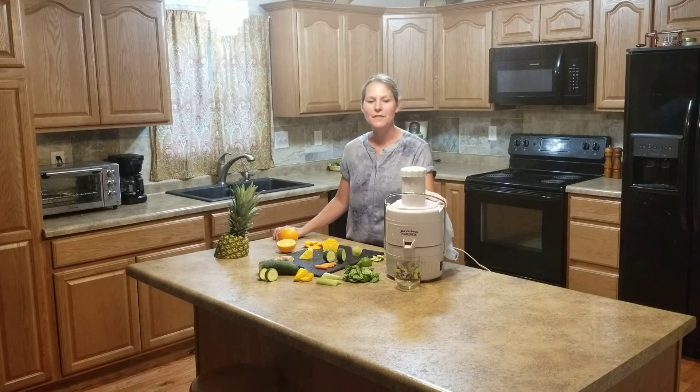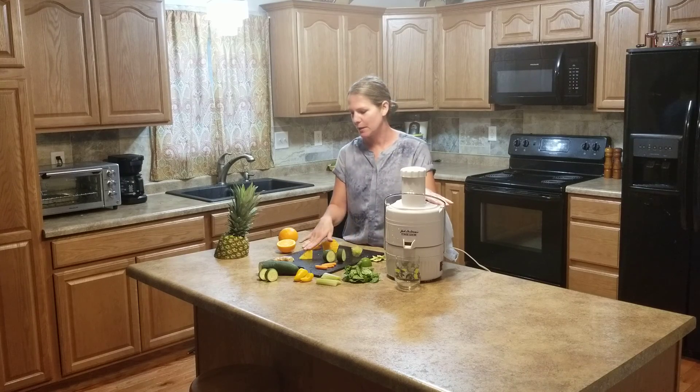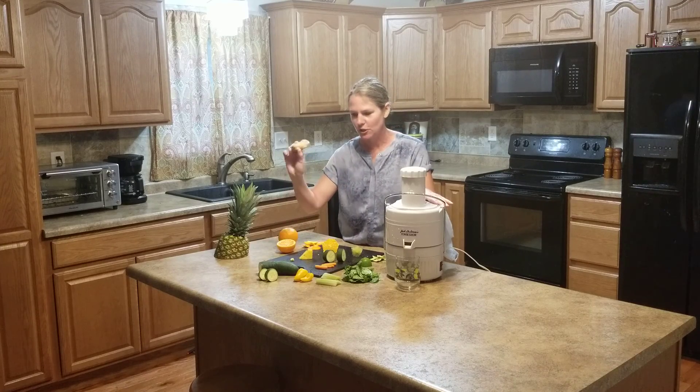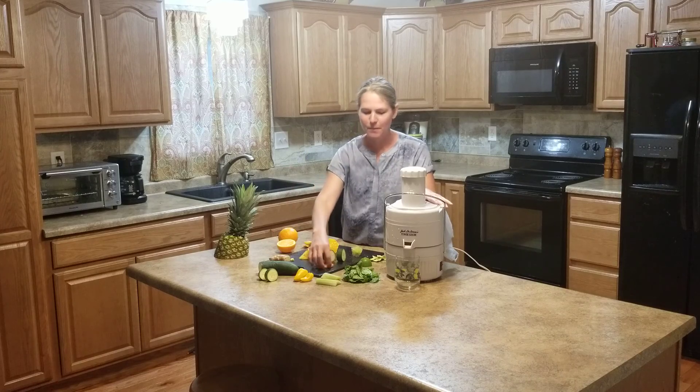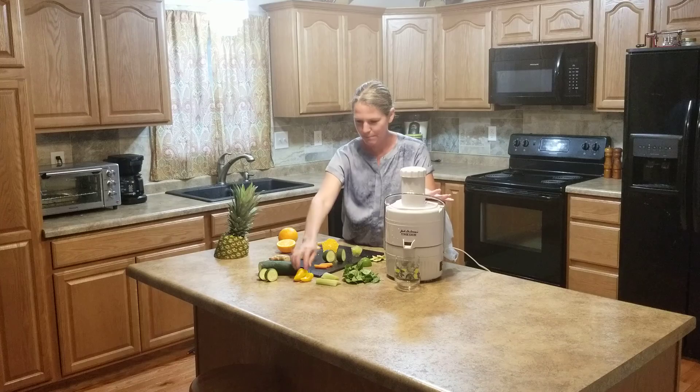Hello, welcome to Lynn's Power Juice of the day. Today we will be making orange, lime, cucumber, pineapple, ginger, a couple carrots, handful of spinach, celery, and pepper.